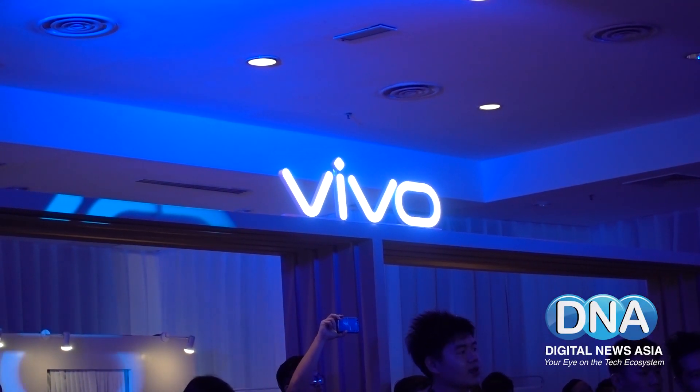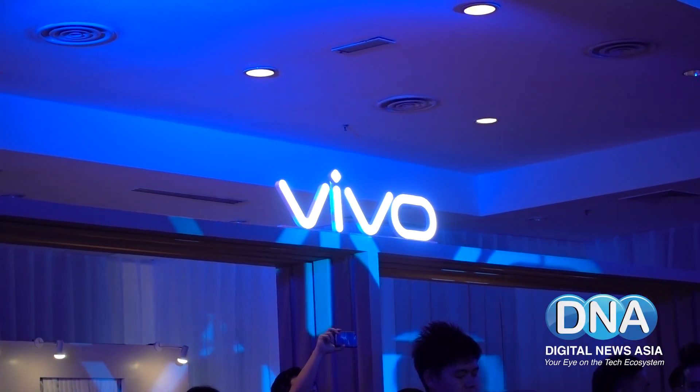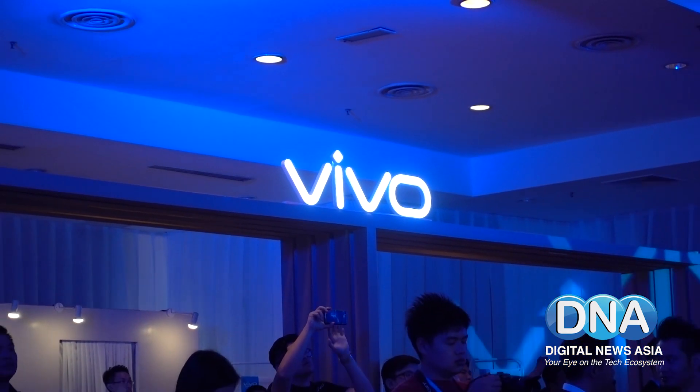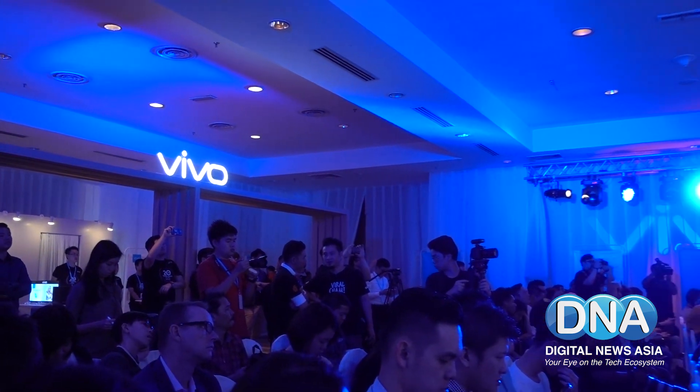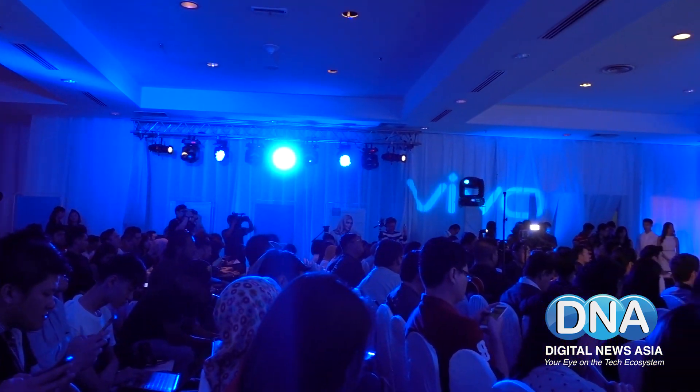Vivo Malaysia has today announced the launch of its new Vivo V5S, a selfie-focused smartphone. The V5S follows its two earlier models, the V5 and V5 Plus.